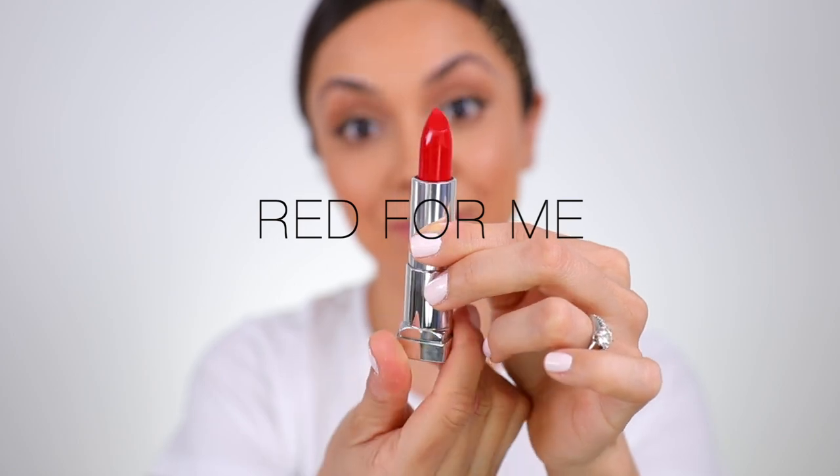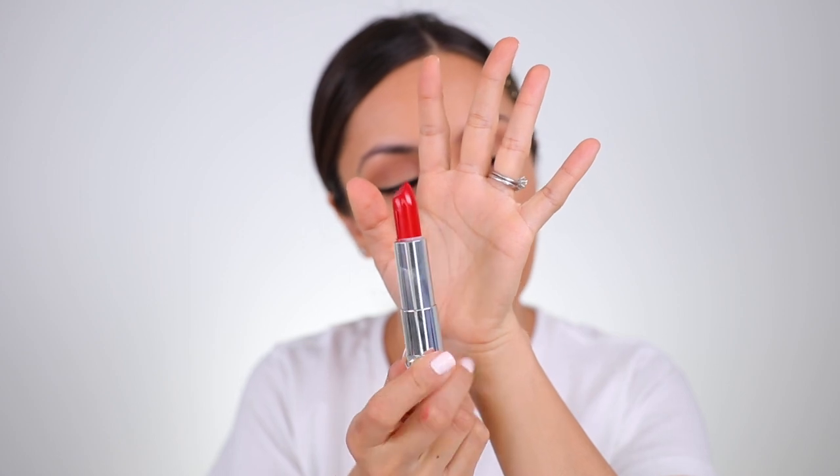This next one is called Red for Me, and this is a matte formula. It actually looks really similar to the last one, but I feel like this one might be a little bit more orange. This is my kind of red — very similar in that it's super pigmented, but this one definitely has more of that orange tone that I love. The first one had more of a blue undertone, whereas this one is orange. I can totally see how anyone could rock this color — light, medium, dark.